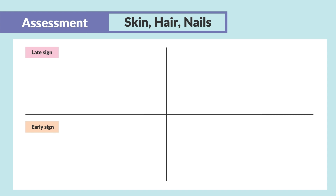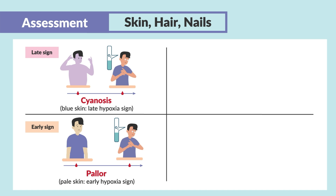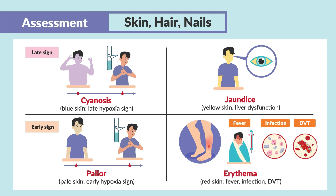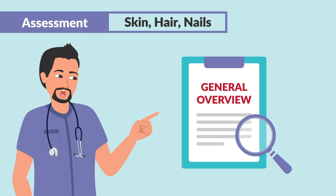Now moving on to skin, hair, and nails. The first thing we want to do is inspection, specifically with the skin. We're looking, number one, for color. This includes cyanosis, pallor, jaundice, and erythema, which is basically that redness of the skin. We're going to get into specifics of this, but let's just do a general overview.